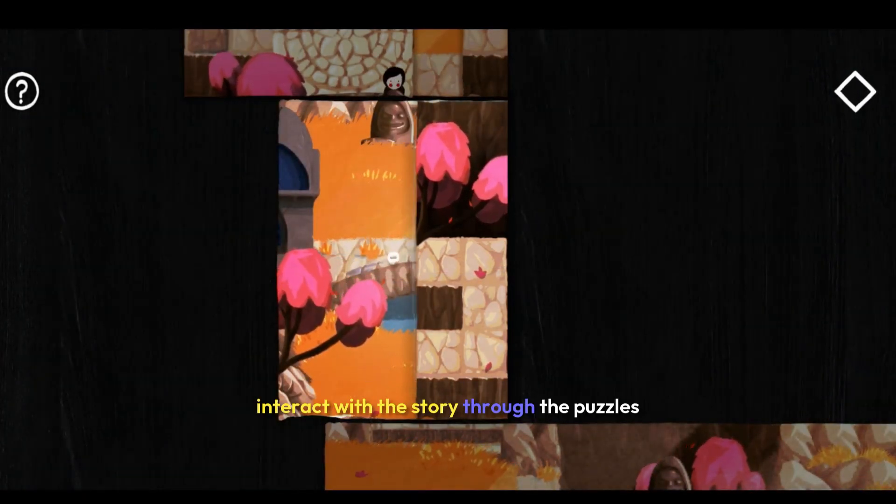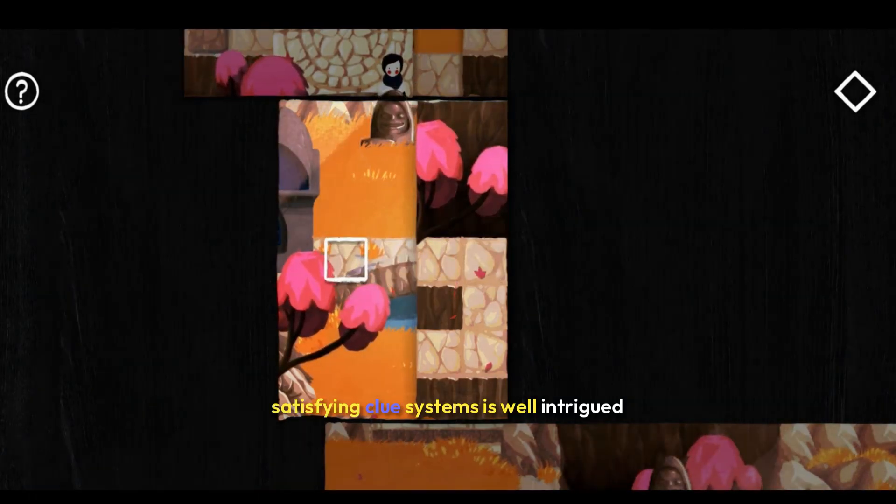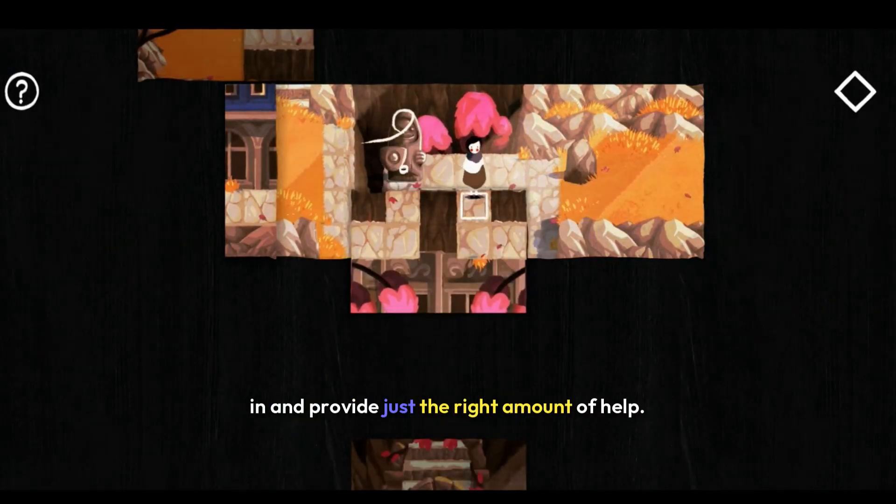The way you interact with the story through the puzzles is just brilliant, and the game's clue system is well-integrated and provides just the right amount of help.